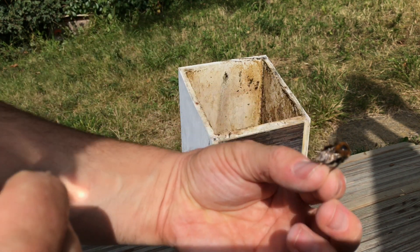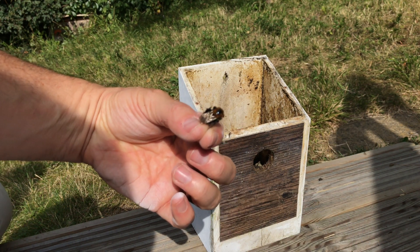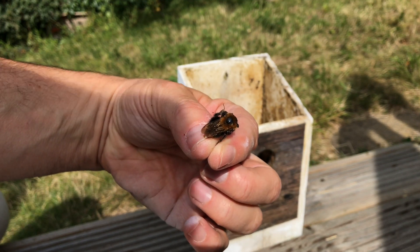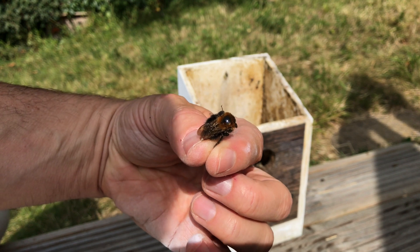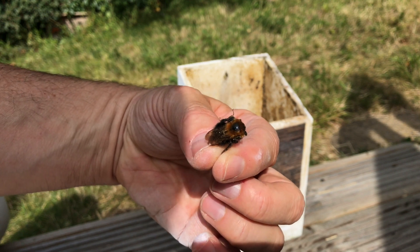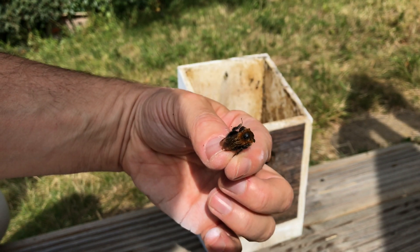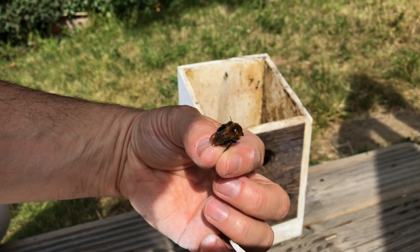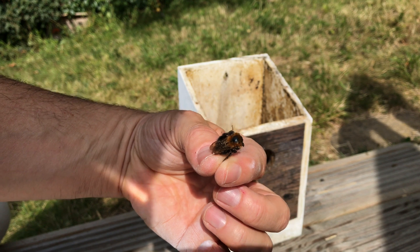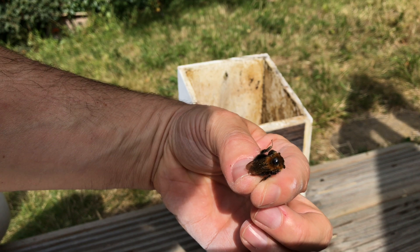I'll need to wash my hands. Now there's another interesting point here - if you can see on the top, the shiny thorax: that's completely normal because they start off really furry and covered in that brown hair, and as time goes on it basically gets rubbed off. That's a good sign that this is a forager bee and not necessarily a house bee, because they're obviously going in and out of the colony, working in and out of the entrance, doing a lot of foraging for flowers, and it just gets rubbed off.